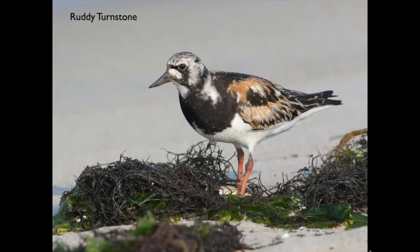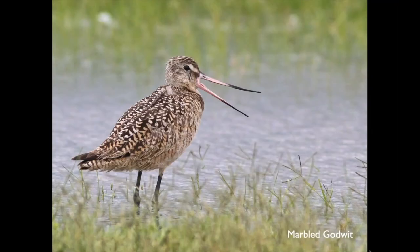Ruddy Turnstone has a chisel-shaped bill, which it uses to flip over debris, dig little holes in the sand, and jab mollusks off rocks. Shorebirds with long bills like Marbled Godwit use them to probe deeply in the mud. They also have a prehensile, flexible tip to the upper mandible that's very sensitive — they can feel for a worm way down in the muck, open just the tip of the bill, grab onto that worm, and pull it up. Amazing adaptation.